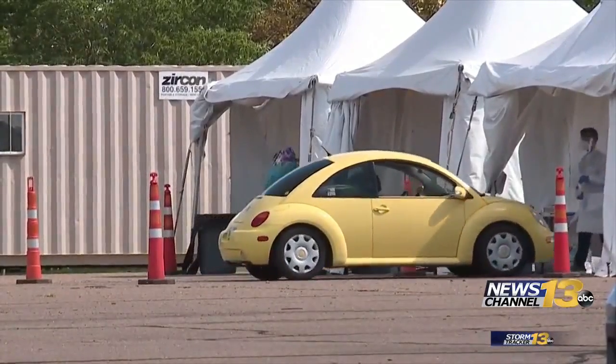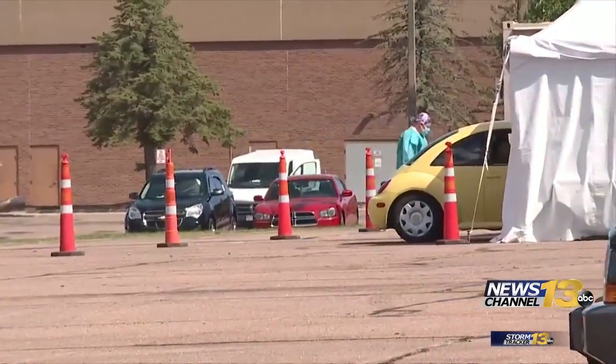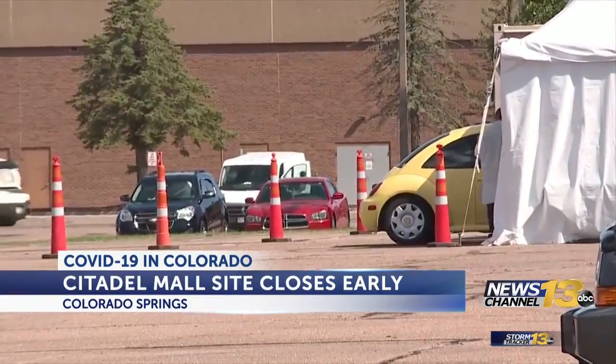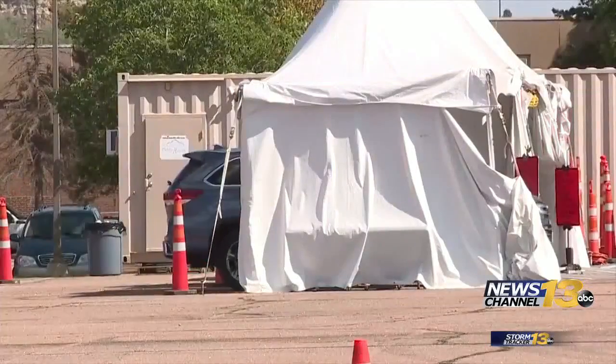KRDO News Channel 13's Lauren Barnas is live there tonight to explain why this drive-thru site has been having trouble. She found out today the weather closures have a lot to do with the size of these white tents, where the actual testing takes place. Notice how the back end of cars stick out when they're going through the COVID-19 testing site at the Citadel Mall — it provides just enough protection for a driver or passenger to get swabbed for the virus.